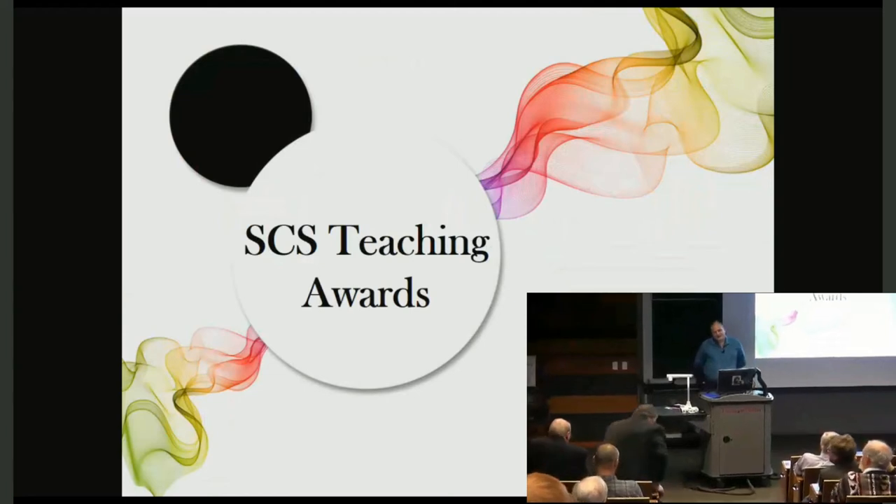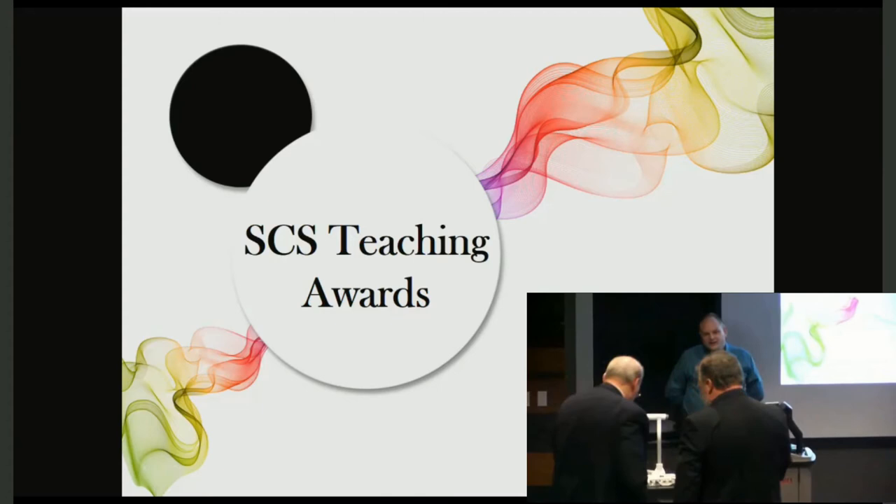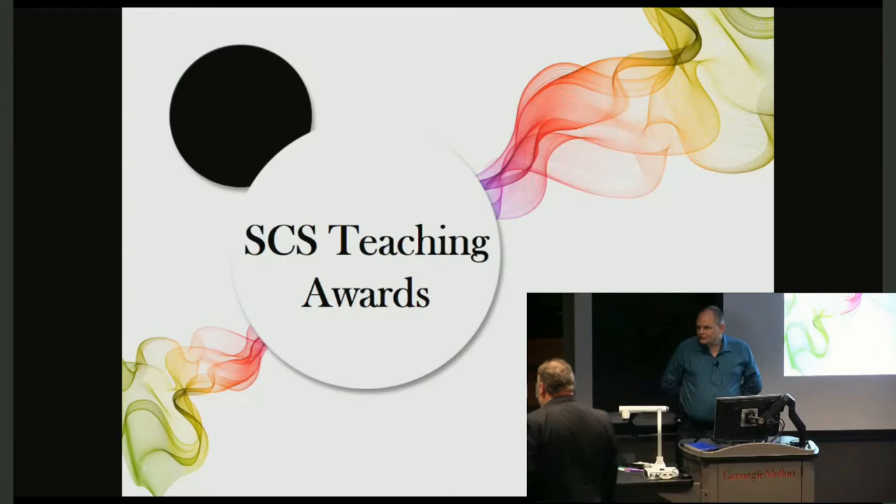The next award is the SCS Teaching Award, for which our sponsors from Lutron Electronics are here to help give. This is the Joel and Ruth Spira Teaching Award.